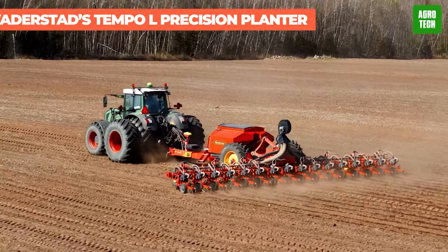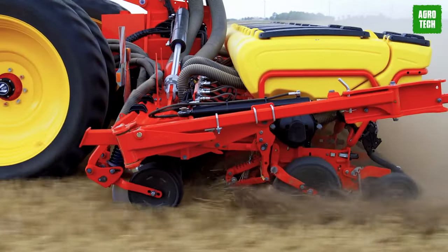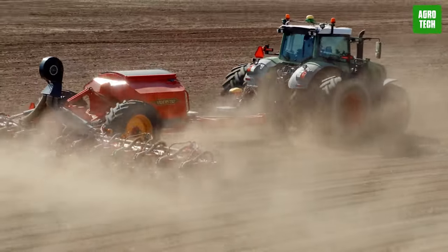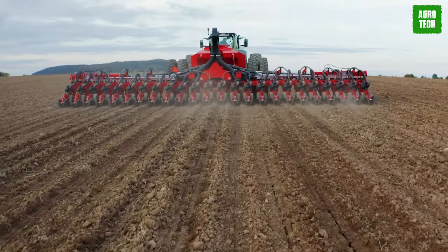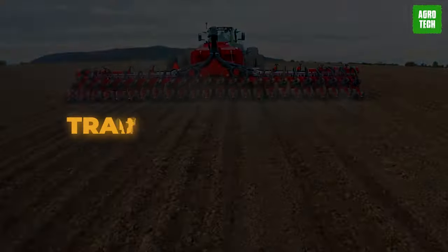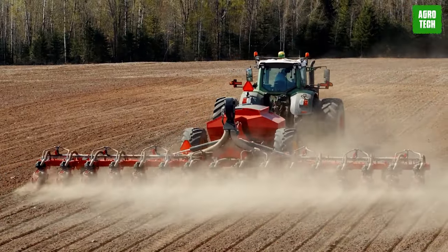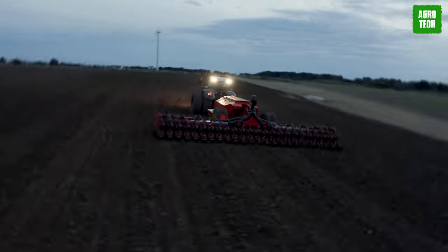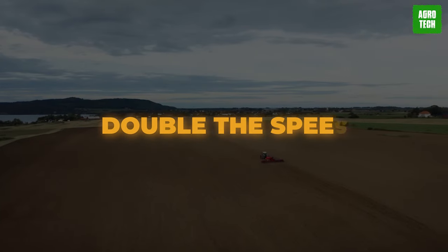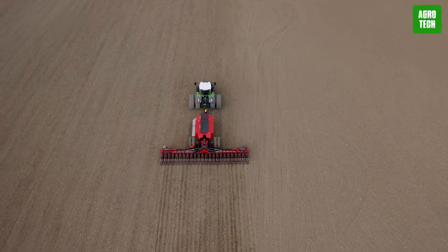Vaderstat's Tempo L Precision Planter. Introducing the Tempo L, a high-speed planter taking planting to the next level. With its enormous capacity and options ranging from 8 to 24 units, it's a game-changer in the field. Tempo L doubles the capacity while establishing crops with higher precision — precision planting redefined. The Vaderstat Tempo sets a new standard, delivering unmatched precision at double the speed. Whether it's no-till, min-till, or conventional tillage, Tempo excels in all conditions.